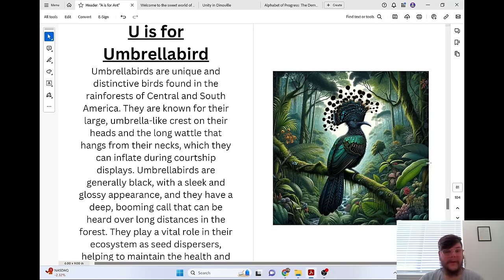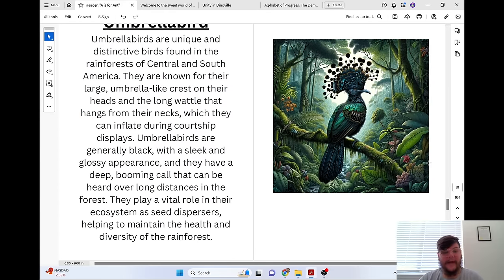U is for Umbrella Bird. Umbrella birds are unique and distinctive birds found in the rainforests of Central and South America. They are known for their large umbrella-like crest on their heads and the long wattle that hangs from their necks, which can inflate during courtship displays. Umbrella birds are generally black with a sleek and glossy appearance, and they have a deep, booming call that can be heard over long distances. They play a vital role in their ecosystem as seed dispersers, helping to maintain the health and diversity of the rainforest.